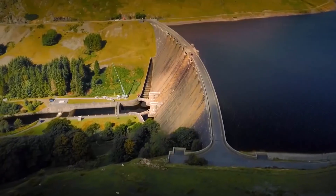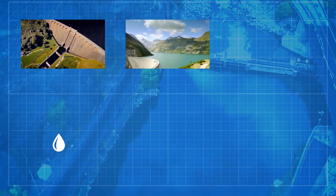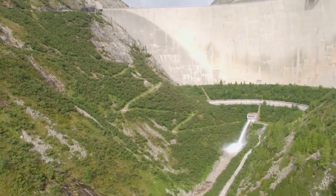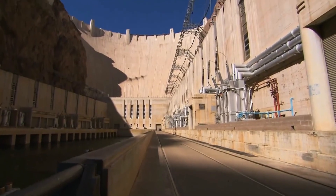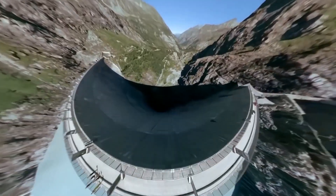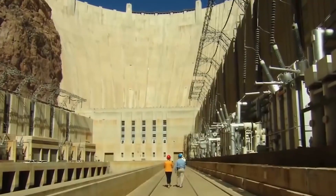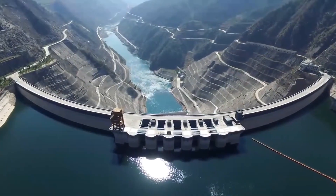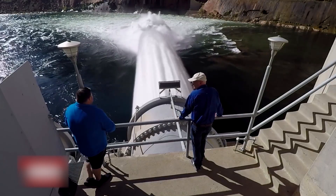Fast forward to today, and dams can be used for a variety of reasons. We can use them to store water, control flooding, and generate electricity. The size at which modern dams stand is now staggering and have come a long way from the Mesopotamians. The primary use of dams has also changed, as climate change has forced us to favor alternative power sources. Hydroelectric dams are the main reason why we choose to block off such large bodies of water.